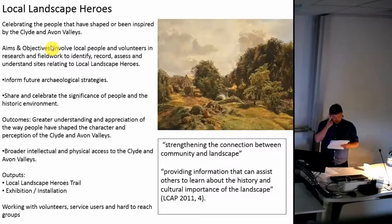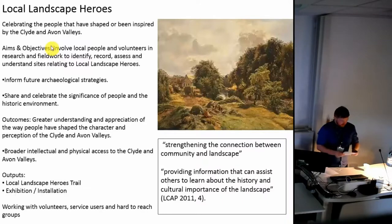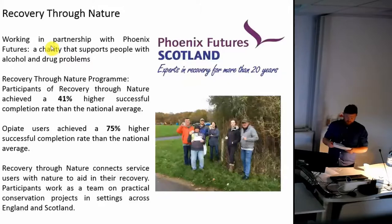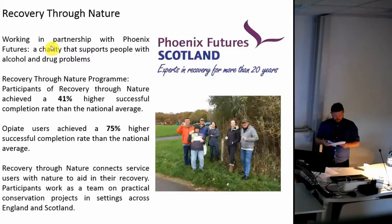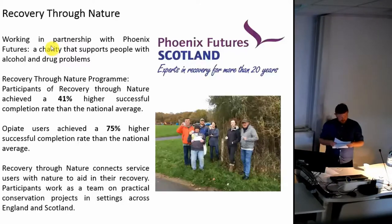The key audience in this project were people and groups that don't normally engage with archaeology and heritage. One group we approached was Phoenix Futures, a charity that supports people with alcohol and drug problems, who run a number of projects including their Recovery Through Nature programme. This programme connects people using their services with nature to aid recovery, working as part of a team on practical conservation projects across England and Scotland. Participants achieve a 41% higher successful recovery completion rate than the national average, with opiate users achieving 75% higher successful completion rate. Recovery Through Nature challenges participants by taking ownership of conservation activities, working in the natural environment, and team working in real-life work situations.